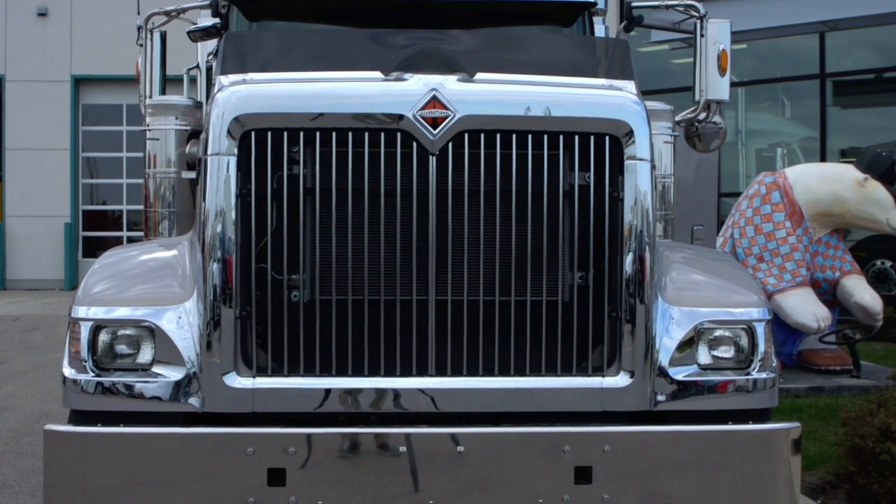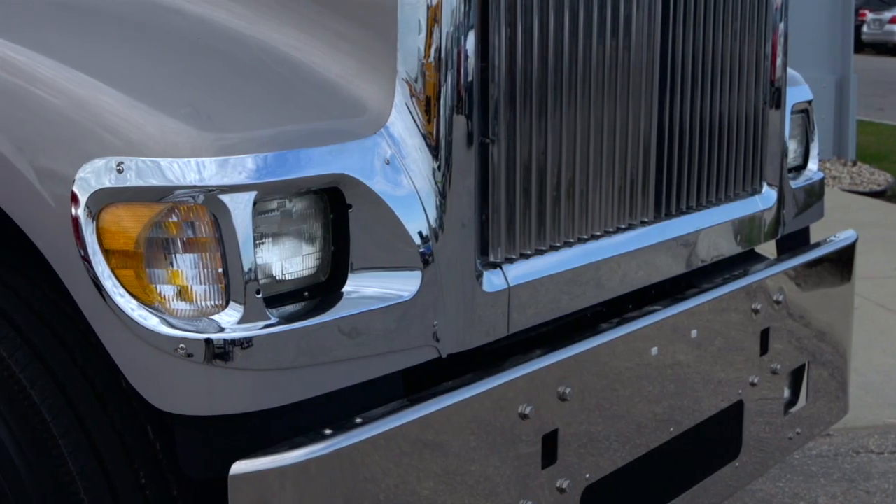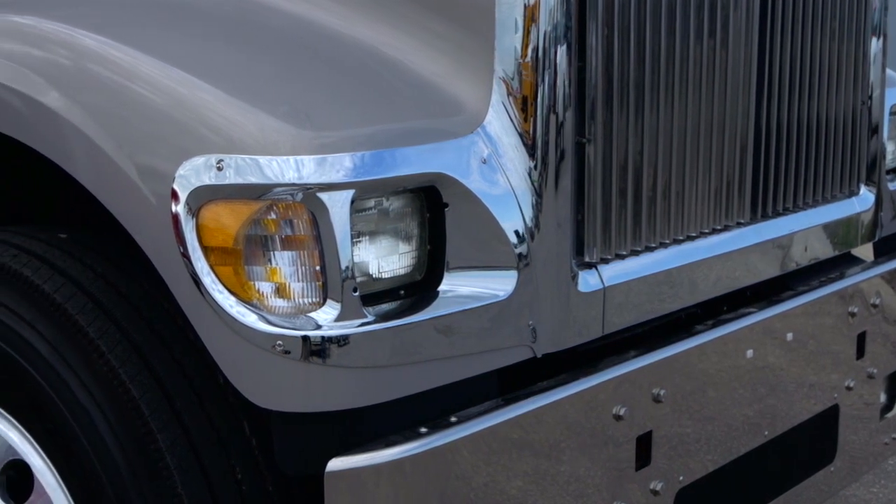The Texas style chrome grille, headlight bezels and full-width chrome bumper give the 9900i a classic look with great durability.